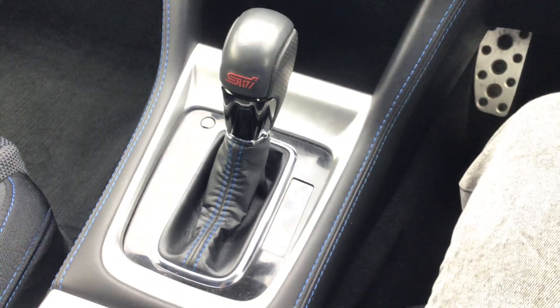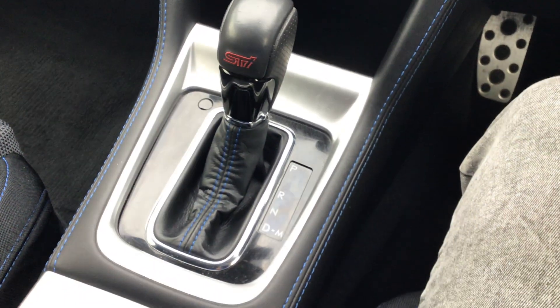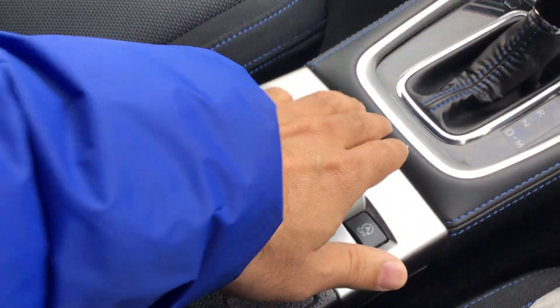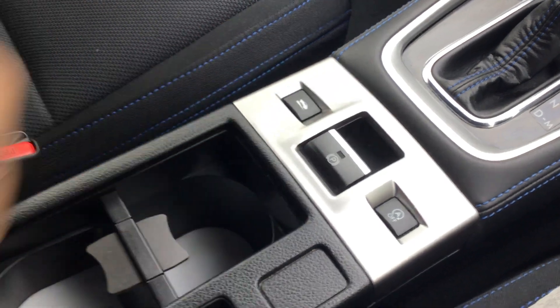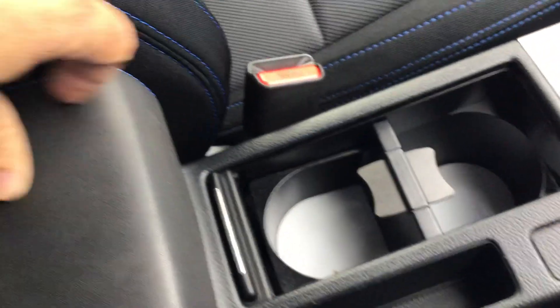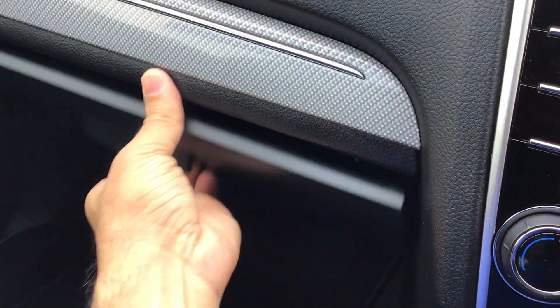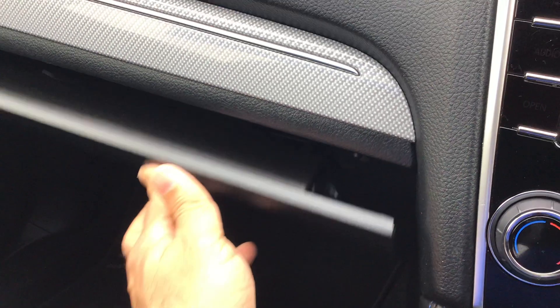There's a very nice looking gear lever with an STI logo on it and a Tiptronic mode. That's your handbrake, nice and cool. A couple of cup holders and storage space in here, and we've got storage space in the glove box as well.